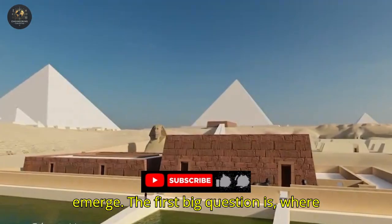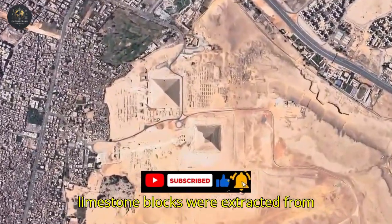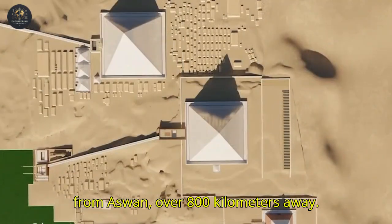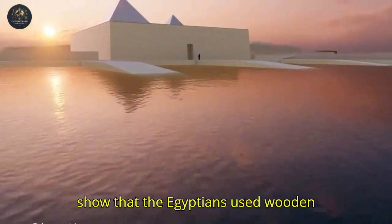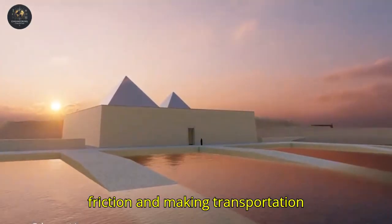The first big question is: where did these colossal stones come from? The limestone blocks were extracted from nearby quarries, while the granite came from Aswan, over 800 kilometers away. Without trucks or cranes, how did these stones travel across the desert? Studies show that the Egyptians used wooden sledges over moistened sand, reducing friction and making transportation easier.